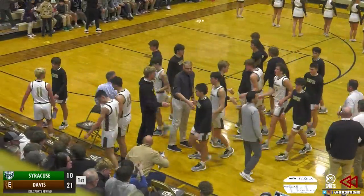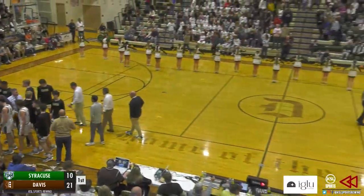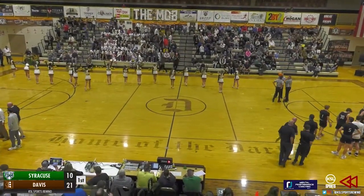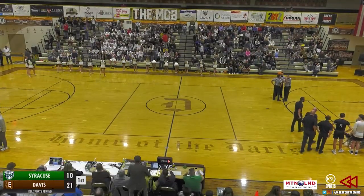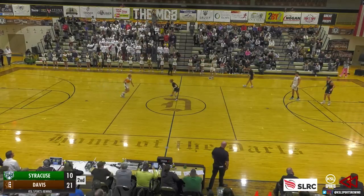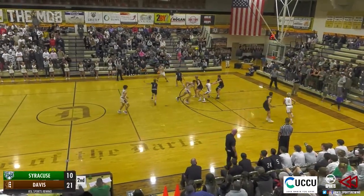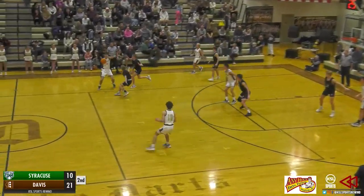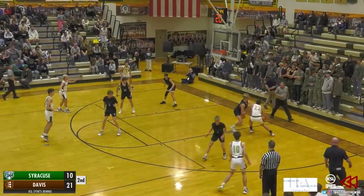It is a 21-10 Davis lead as they are on a run, and we'll see if Syracuse has a response coming out in the second quarter. We're going to take a quick step away here on the Rewind Sports Network on KSLSports.com — as always presented by Heidemann Associates. I'm Alex Napolis bringing you all the action from Davis High as the Darts currently lead 21-10 over the Syracuse Titans. The Darts ended that quarter on a 12-0 run.